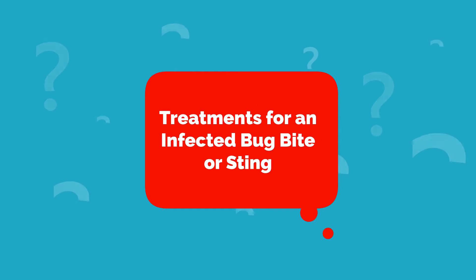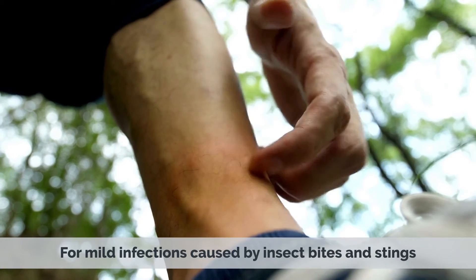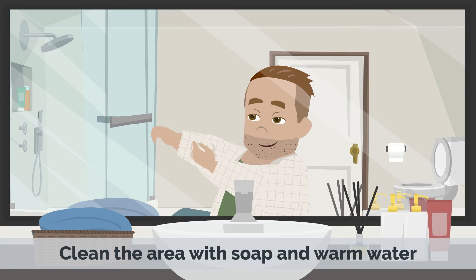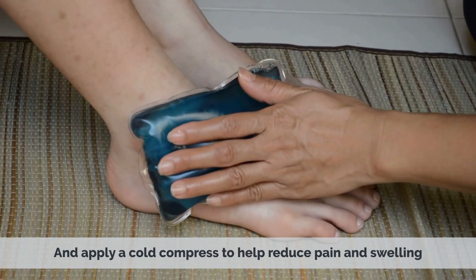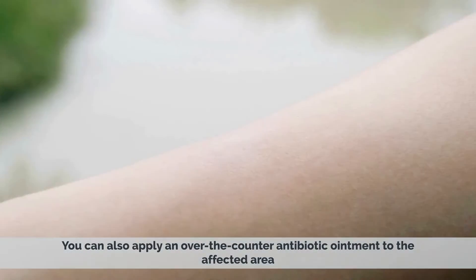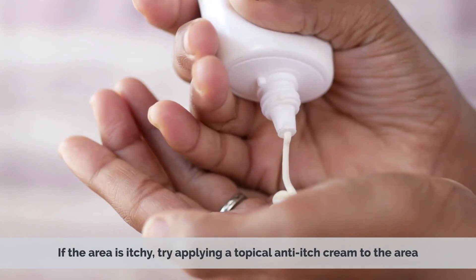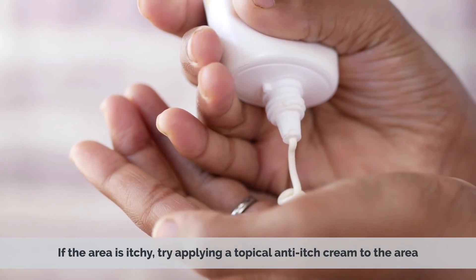Treatments for an infected bug bite or sting. For mild infections caused by insect bites and stings, there are a few things you can do at home to help lessen the symptoms. Clean the area with soap and warm water and apply a cold compress to help reduce pain and swelling. You can also apply an over-the-counter antibiotic ointment to the affected area. If the area is itchy, try applying a topical anti-itch cream to the area.